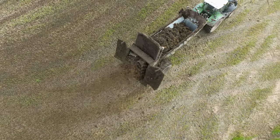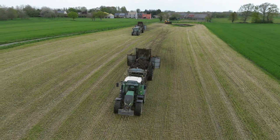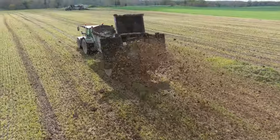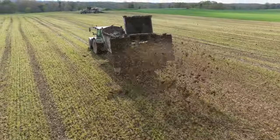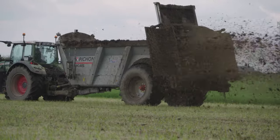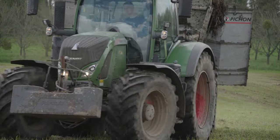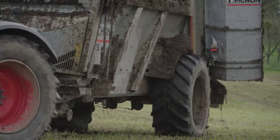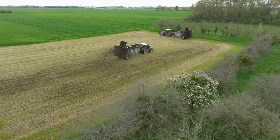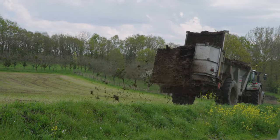The spreaders are from the French manufacturer Pichon. In France, Pichon is a market leader when it comes to slurry tankers and even takes first place for solid manure spreaders. This single-axle tanker can hold around 15 cubic metres. The spreading width can range from 6 to 10 metres depending on the material. Thanks to the hydraulic boundary spreading vanes, which can be folded up or down, the driver can drive closer to the field boundary without spreading the manure past it.